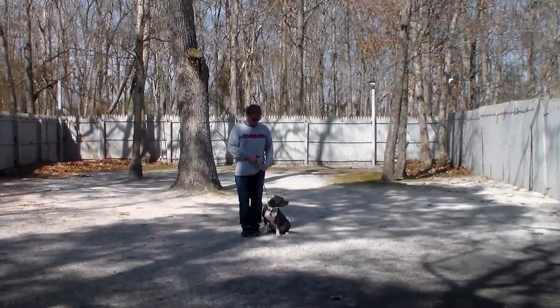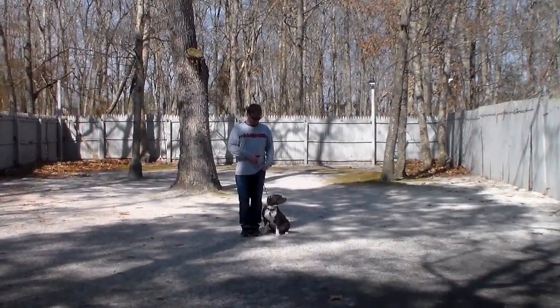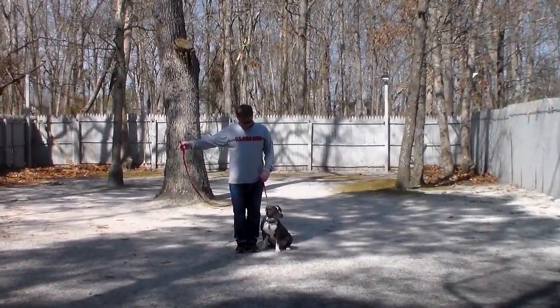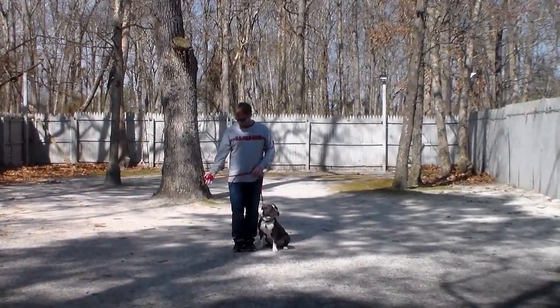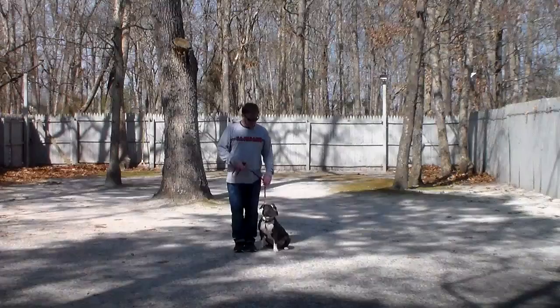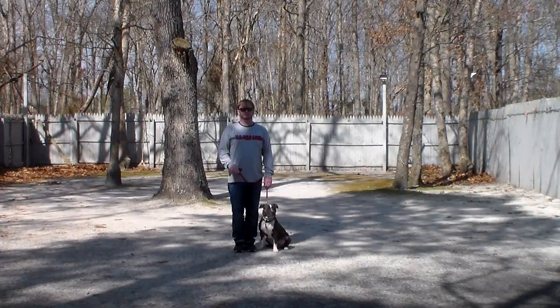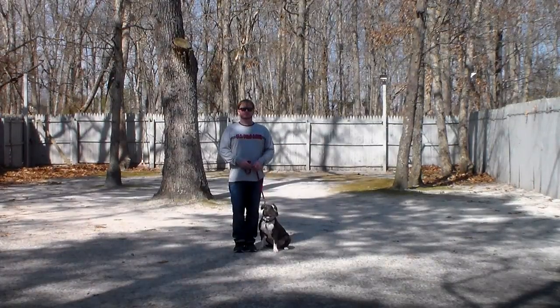The correction and the motivation that we give the puppies when we're working with them, and the training equipment that we're using. Rich is using a regular six-foot web training leash and he keeps the bulk of the leash folded in his right hand. That leaves the left hand free to give any correction, and the only correction that we give here at school is a little tug and release on the training collar, which is the second piece of equipment that we're using.